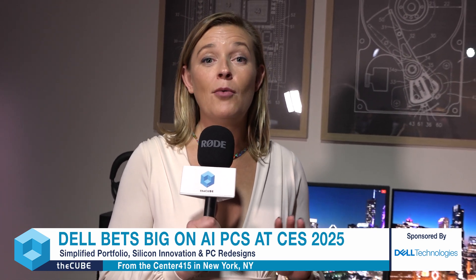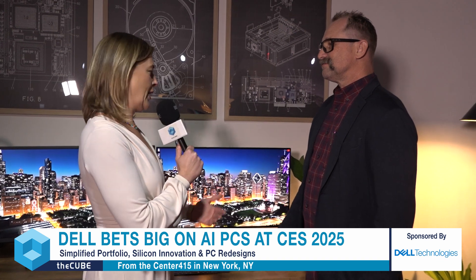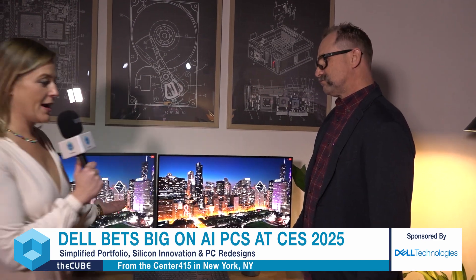Welcome back to our special event exclusive coverage of Dell's CES 2025 preview. My name is Savannah Peterson. Very excited to be talking to you about more of the great announcements that came out of Dell this morning — this time on the display side. No one better to show it to me than Mike. Thanks for coming to hang out. Based on your body language alone, I can tell you're pretty pumped up about the display announcements today.